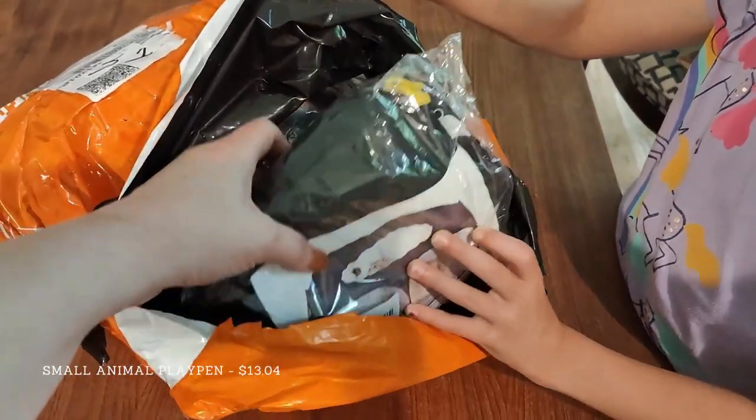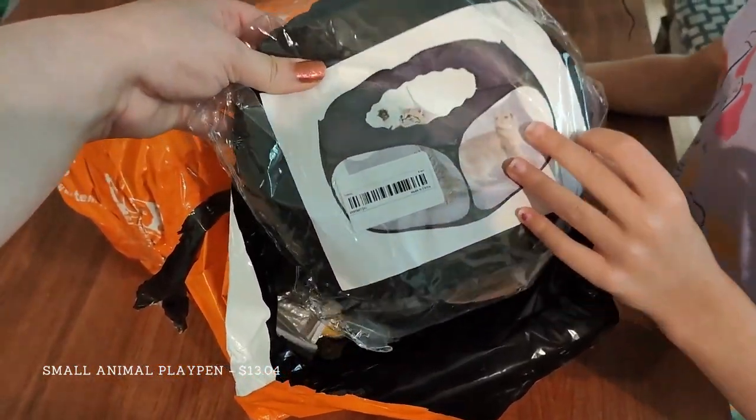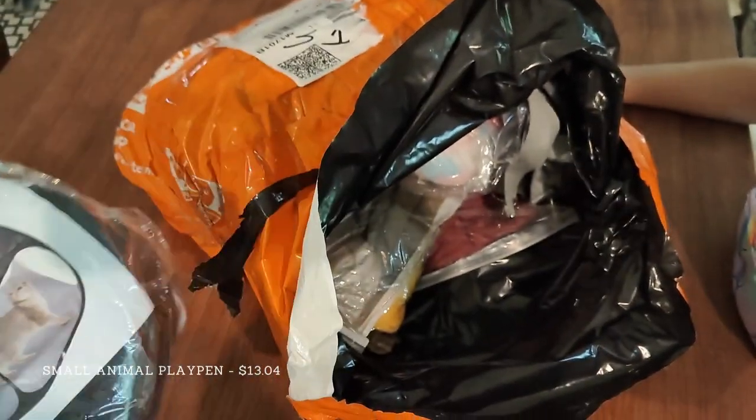We've got a small animal playpen. It cost $13.04 when I bought it and was quite large.